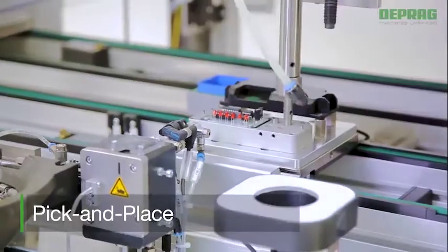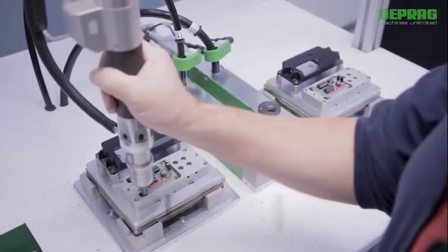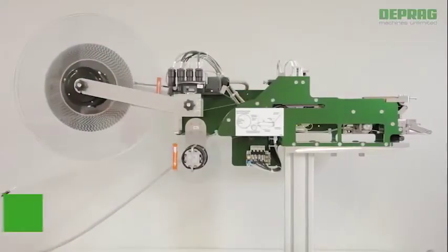A pick and place process is available in cases where feeding through a feed hose or feed tube is not possible. Such cases include screws with extremely short thread length, rivets with a large collar diameter, as well as parts featuring complex external geometries.